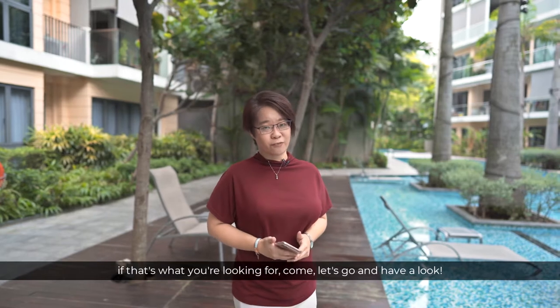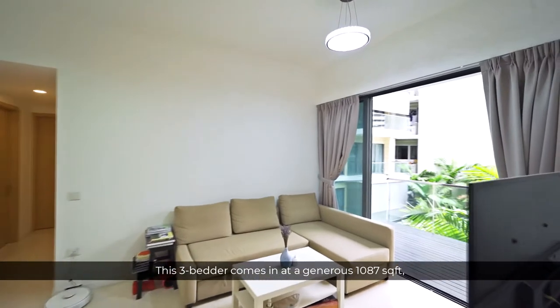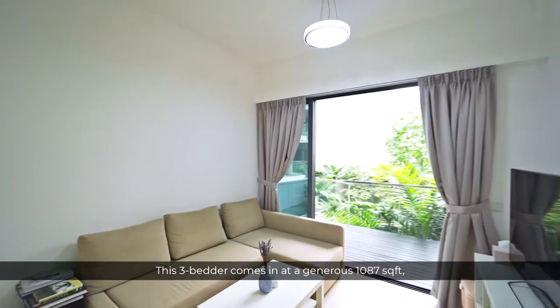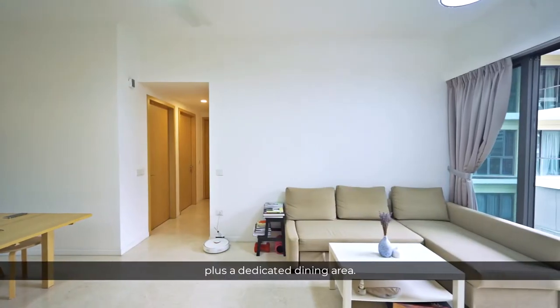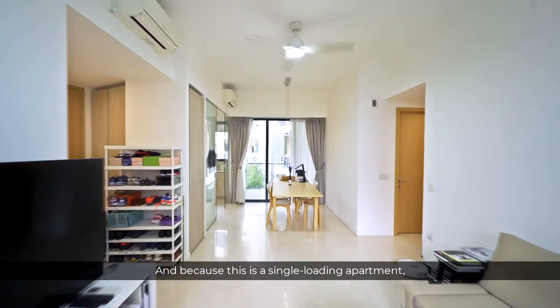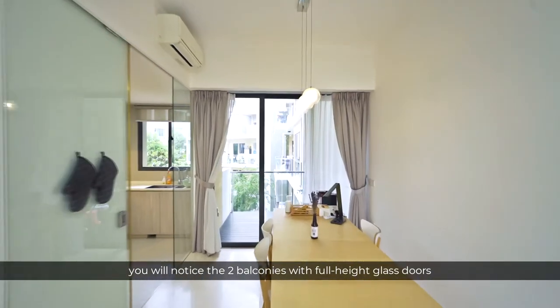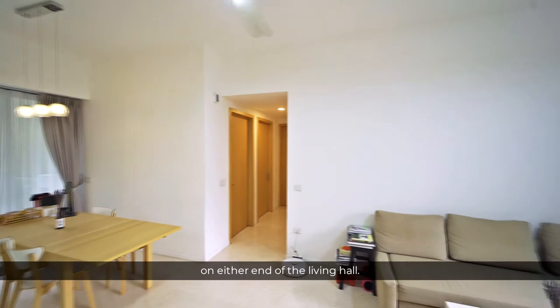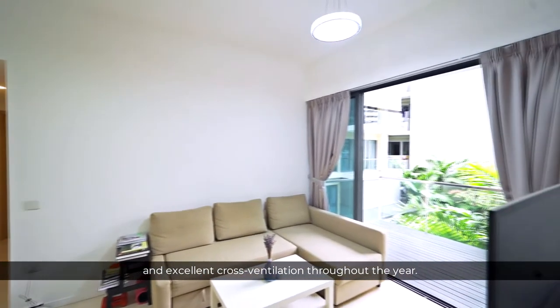If that's what you're looking for, come let's go and have a look. This 3-bedder comes in at a generous 1,087 square feet with a spacious living hall that fits a 3-seater sofa plus a dedicated dining area. And because this is a single-loading apartment, you will notice the two balconies with full-height glass doors on either end of the living hall. This brings in lots of natural light and excellent cross-ventilation throughout the year.